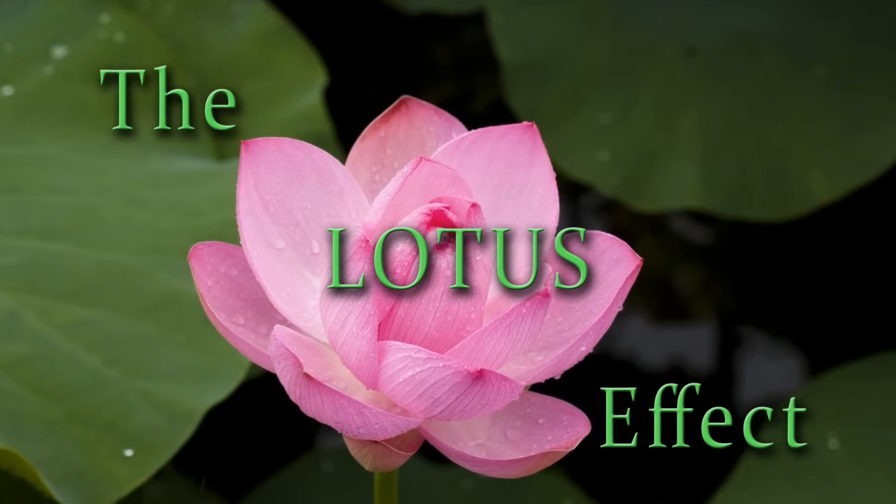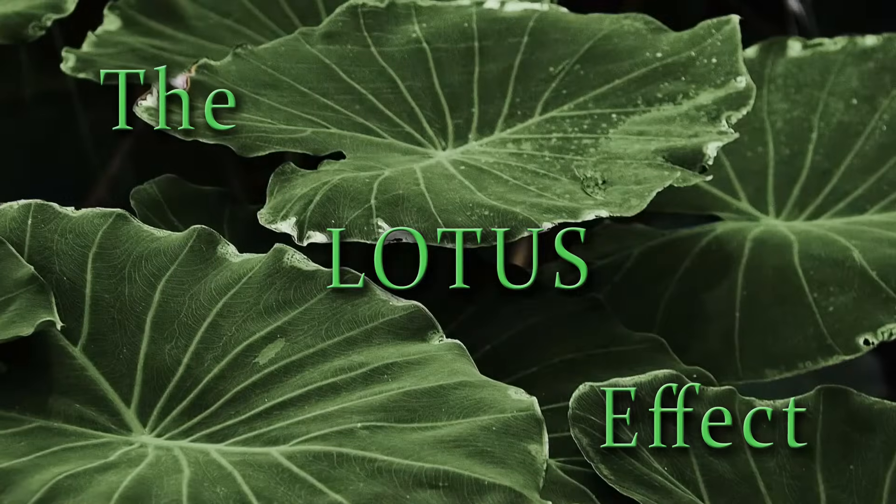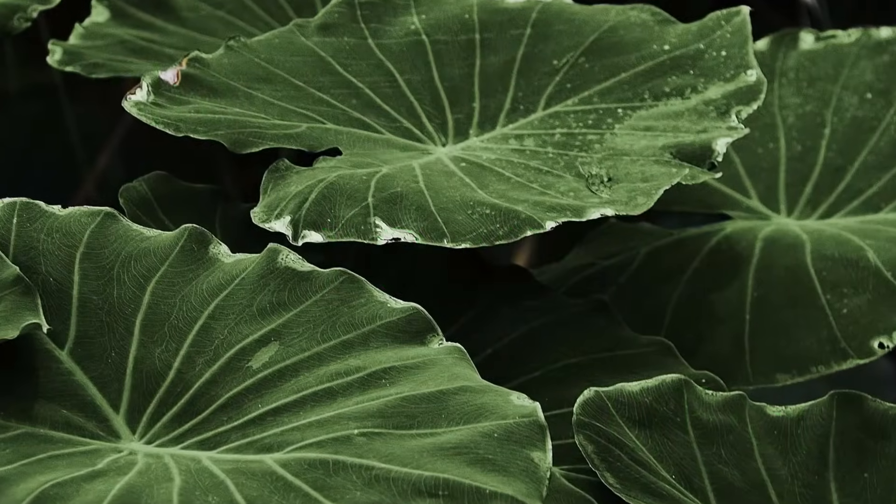We're going to be talking briefly about the lotus effect. The lotus is common in Asia, and it's known for the amazing properties of its leaves.